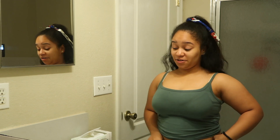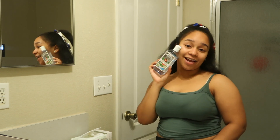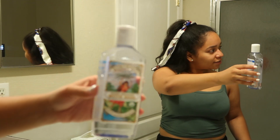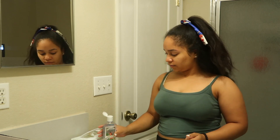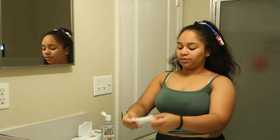Now that that's off, I'm going to go in with some witch hazel. The witch hazel that I use is by Humphreys — the Pure Organic Witch Hazel. And I ran out of cotton pads, so I'm just going to use a face wipe.